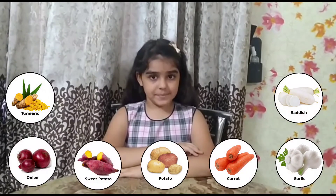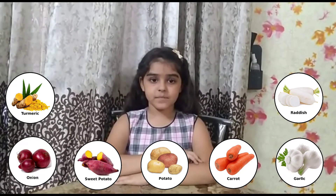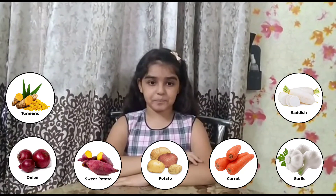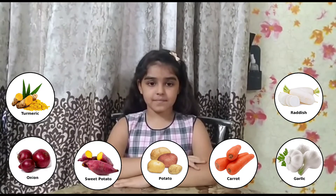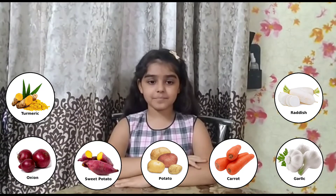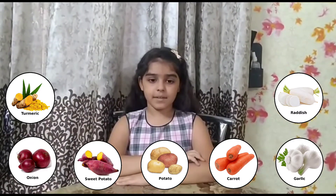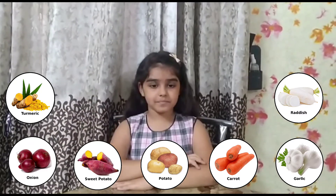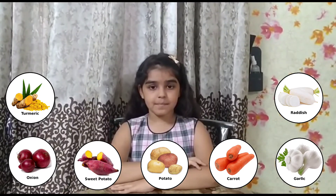Onions, sweet potatoes, turnip, ginger, beets, garlic, radish, carrot, turmeric, potatoes.